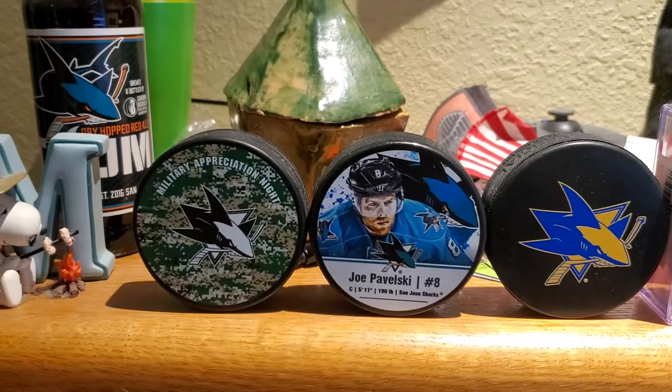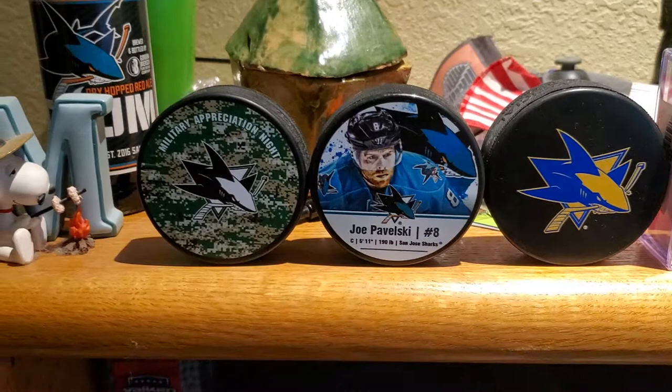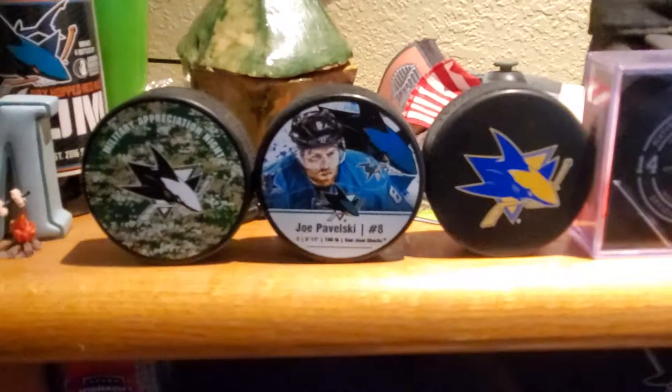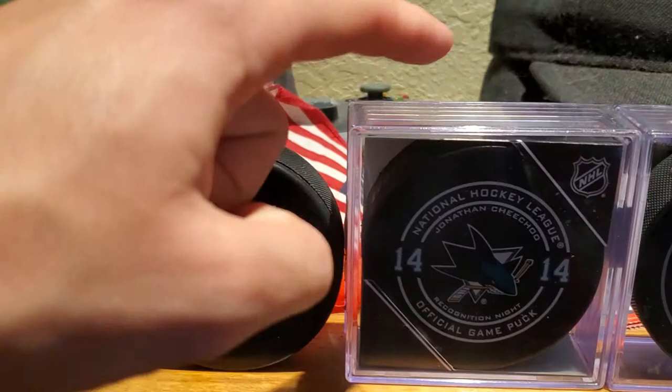I was originally planning on bringing them to the Sharks Golden Knights game on Saturday, but I decided last minute I only wanted to bring one puck with me, so these three stayed here. We won that game by the way — go Sharks! Then we blew a one-nothing lead into a 3-5 loss against Calgary yesterday, so I'm pissed about that.